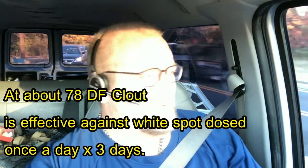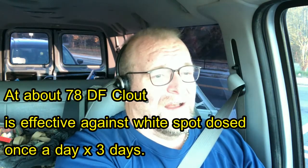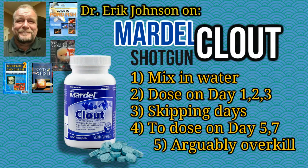However, there is another parasite that it works not as well on, although I've not seen it fail yet — I don't want to promise anything. Ick. Spelled either way: I-C-H or I-C-K. It's Ichthyophthirius multifiliis, and it is a cyst. The white thing you're seeing is a cyst that's immune to treatment — it's under a layer of skin, and Mardell Clout seems to have trouble getting to that. However, there is a free-swimming form of the parasite off of the fish that you can get with Mardell Clout. I believe that's the reason with this regimen of three days in a row, skip, dose, skip, dose — you're able to get rid of Ick with Mardell Clout, because you're in there enough with the medication to interrupt the swimming cycle of Ick. So it's variable in your results on that.